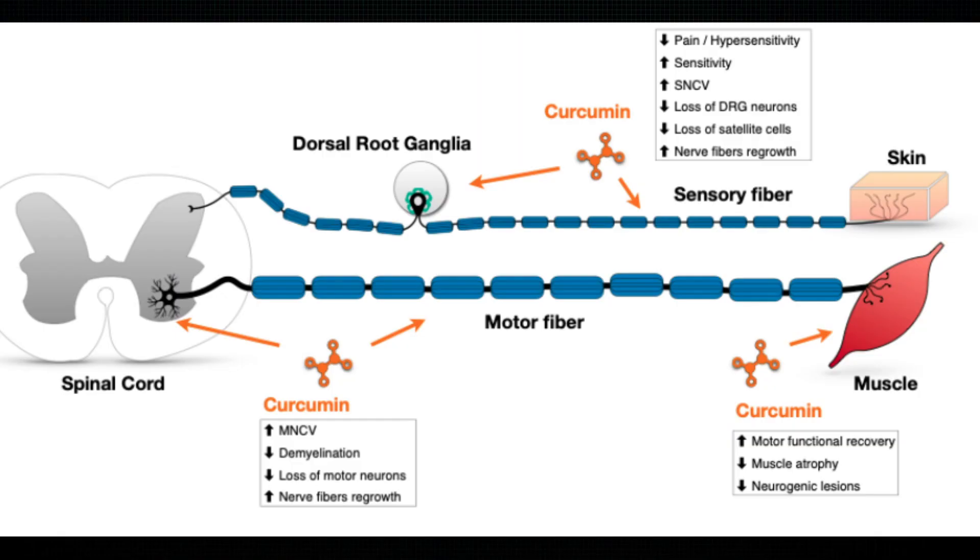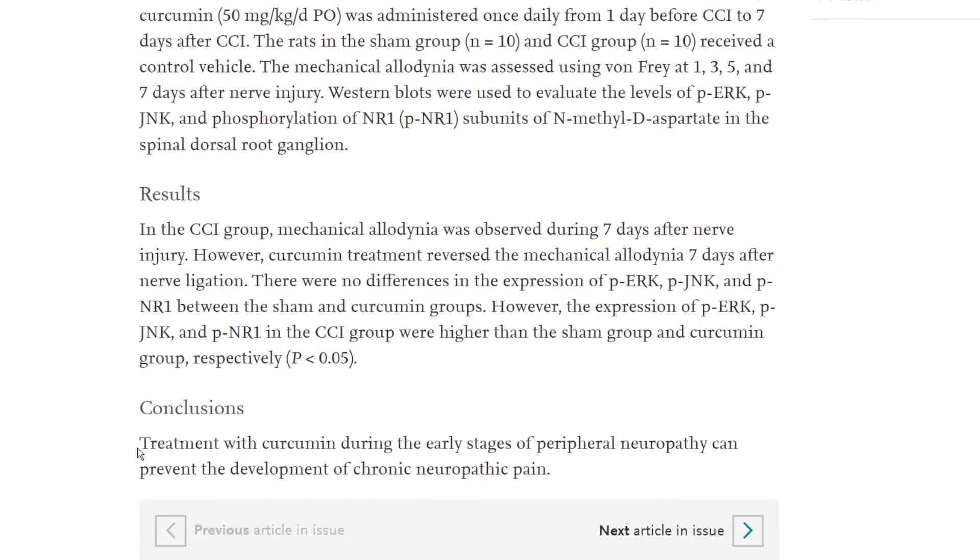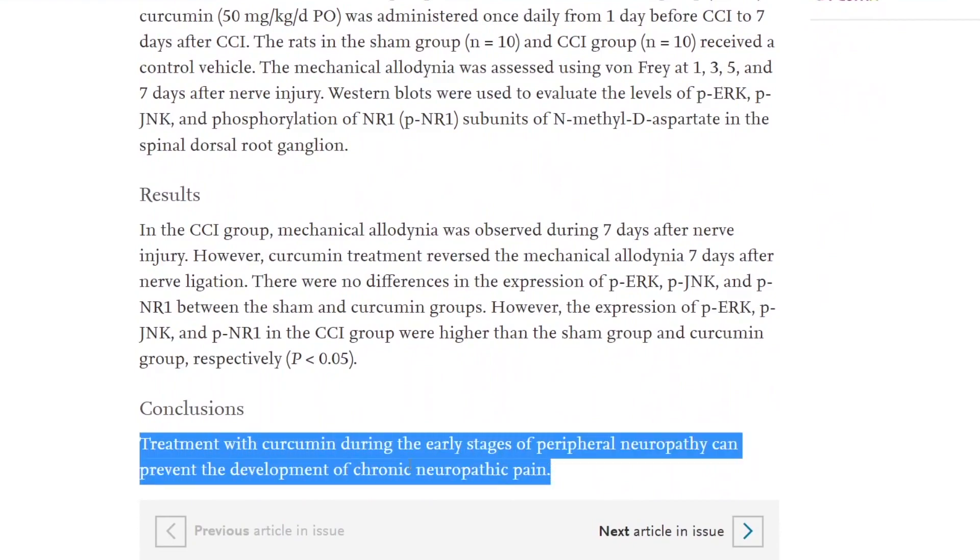The fourth supplement is curcumin — I've made a video on it for weight loss that you can check out after this one. Curcumin is the primary active compound in turmeric, known for its anti-inflammatory, antioxidant, and calming properties. A 2013 study showed that curcumin can prevent chronic neuropathic pain from developing when taken in the early stages of nerve damage.